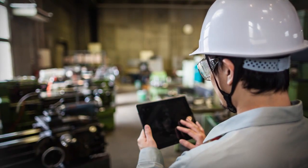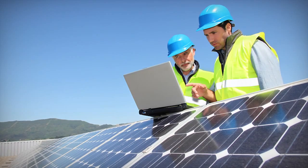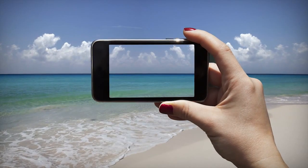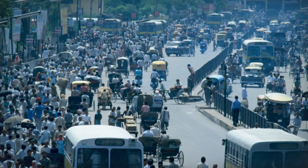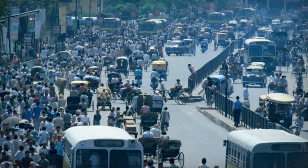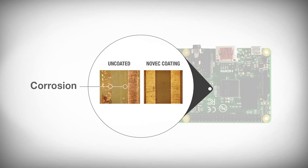Today's consumers expect their mobile devices to work flawlessly in the most challenging environments. These increasingly sophisticated electronics are highly susceptible to environmental contaminants such as moisture, sulfur, pollution, and grime. Without proper protection, sensitive electronic components can quickly corrode, often leading to electrical shorts, poor performance, and device failure.